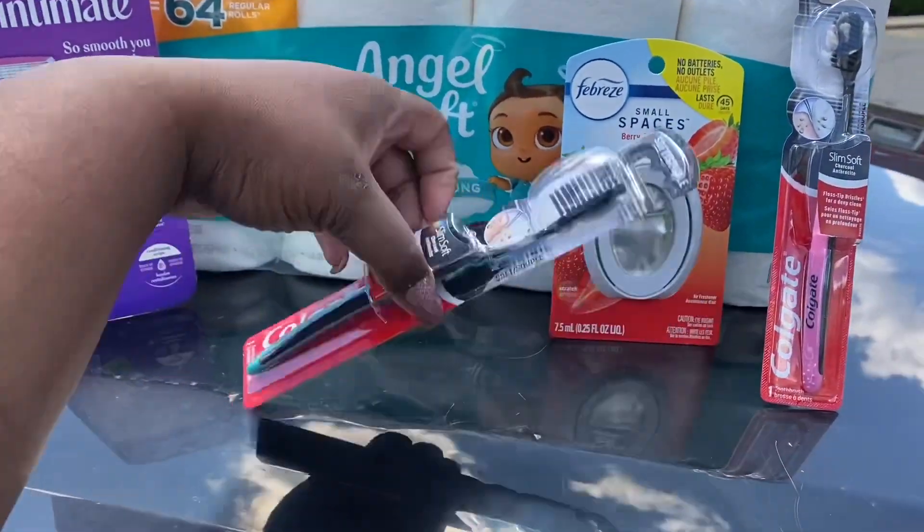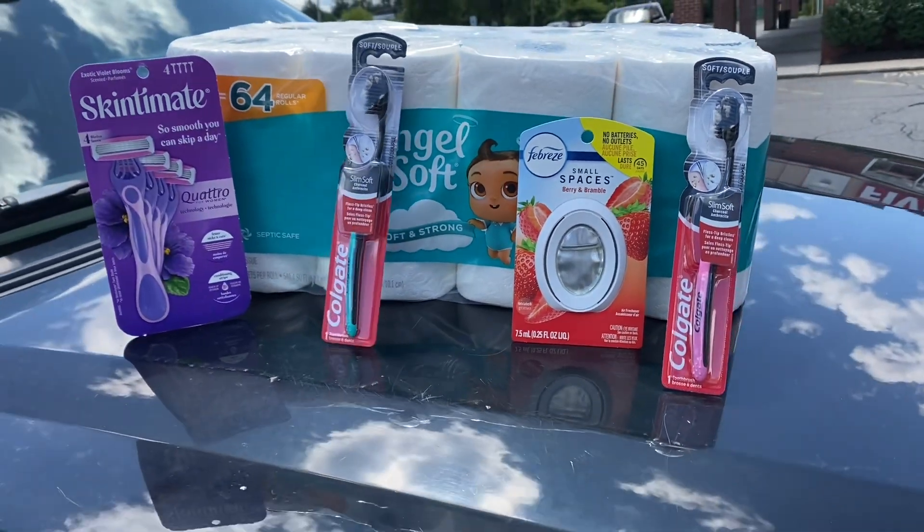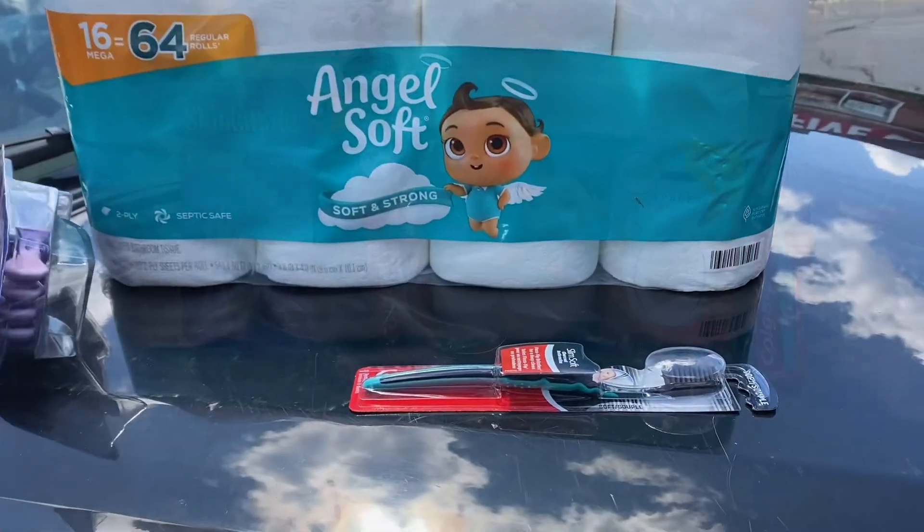Okay you guys, here's everything that I bought. Take your screenshot — sorry, it keeps falling. It's windy out here, but y'all saw it!